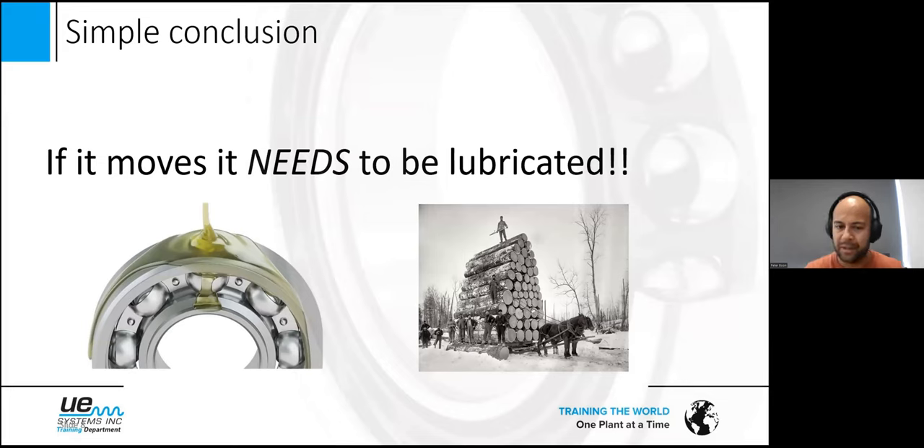Simply put: if it moves, it needs to be lubricated. This presentation is about bearings — you all have bearings in your facilities: big ones, small ones, high speed, low speed, heavy load, roller bearings, all different types. The conclusion is it doesn't matter how we grease the bearings, but we need to grease them with the right quantity, the right quality, and at the right time intervals.